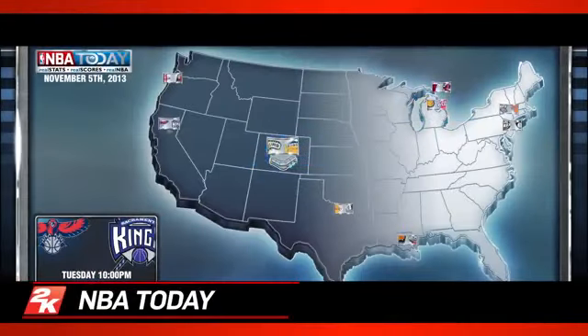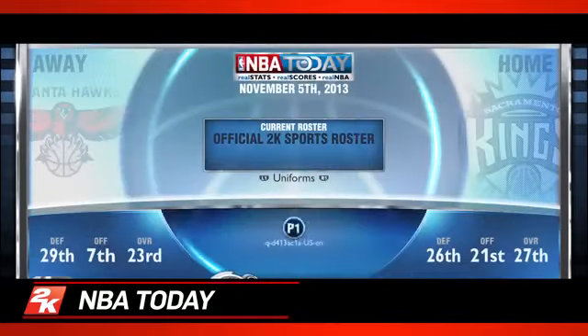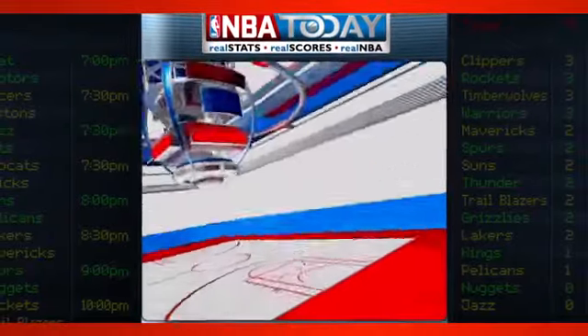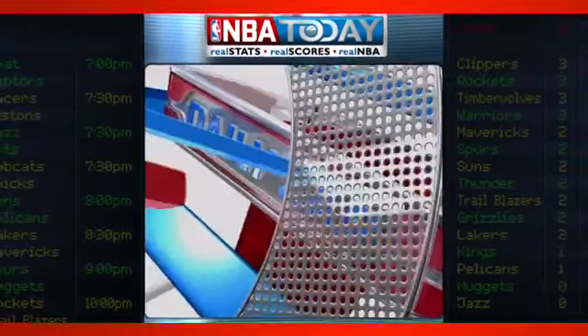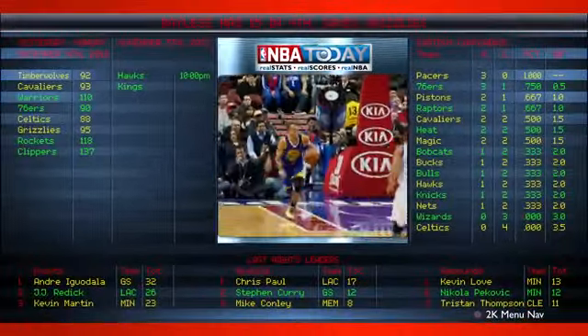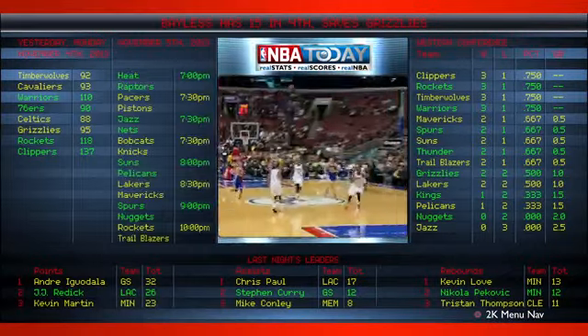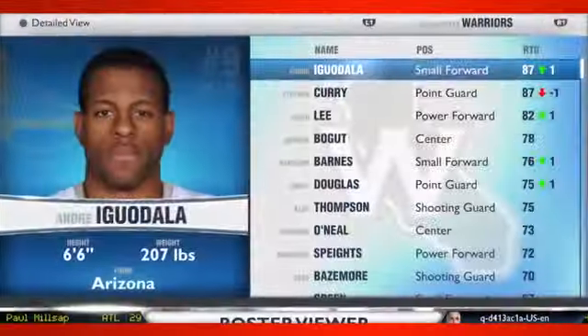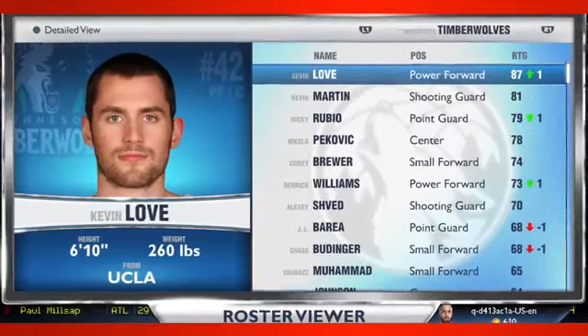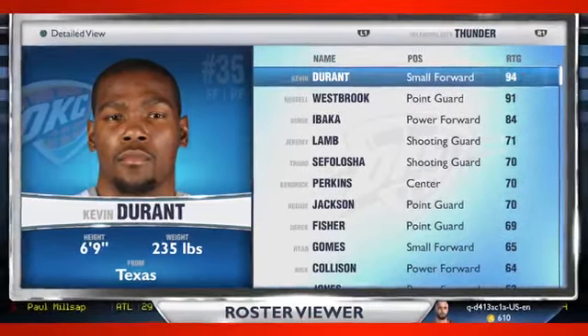A completely rebuilt feature for next-gen NBA 2K14 is NBA Today. The focal point of NBA Today is the Daily Zap, featuring video from the previous day's games delivered directly to your PS4 or Xbox One, daily from NBA.com. Accompanying the Daily Zap, gamers can view the latest standings, scores, and top performers — the very same data used to adjust rosters using the new Dynamic Living Rosters system, all viewable 24 hours a day in NBA Today.